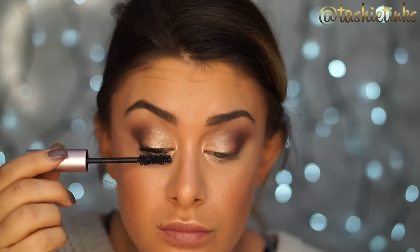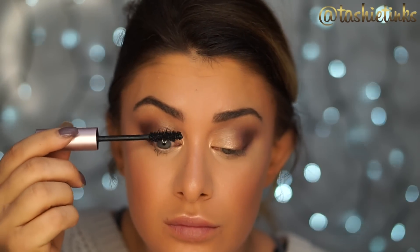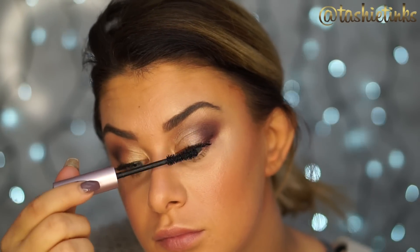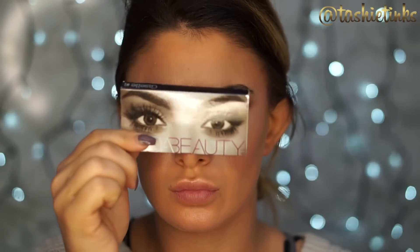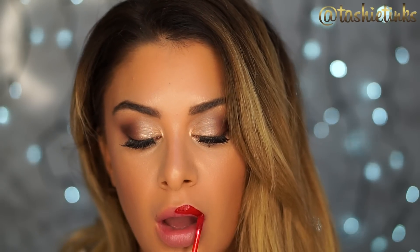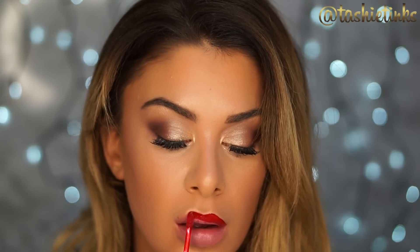For mascara I'm using the Too Faced Better Than Sex mascara. You could just wear mascara and skip lashes, but I'm going to apply some Huda Beauty Giselle lashes — they're super natural and wispy. Moving on to the lips: I'm using Gerald Cosmetics in Immortal, probably my favorite red liquid lipstick ever. It's such a nice red and perfect for Christmas. That completes the look! I hope you all have an amazing Thanksgiving, and if you recreate this look don't forget to tag me on Instagram at Tashy Tinks.